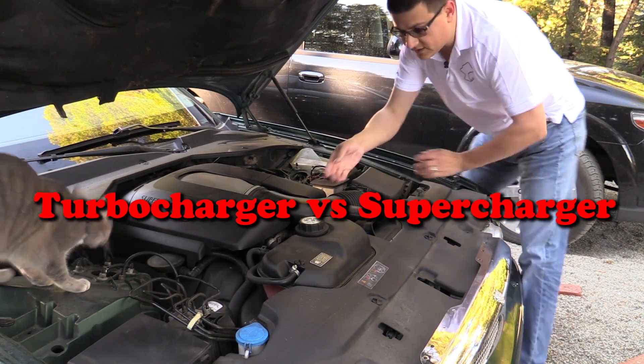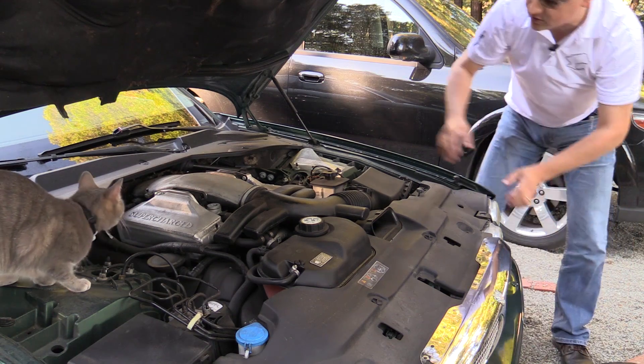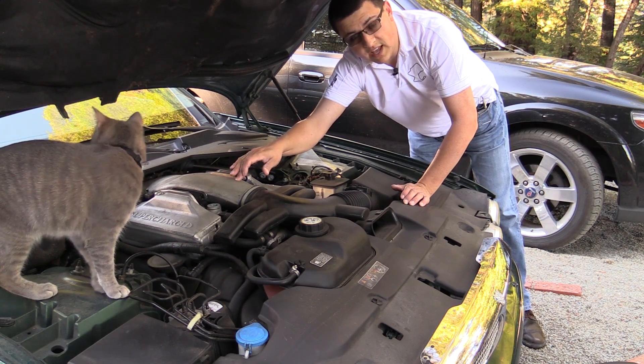We're right here under the hood of my Jaguar Super V8, because as the name implies, this has a supercharger. So if I lift this cover right here off the engine, you can't really see the supercharger, but you can see the intercoolers right here, and the supercharger is under this location right in the valley of the V engine.